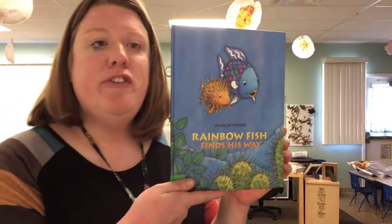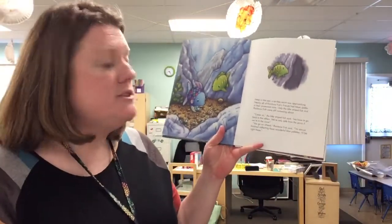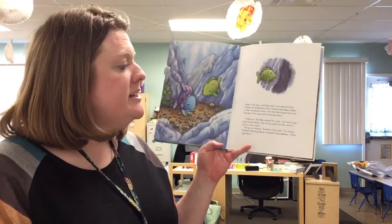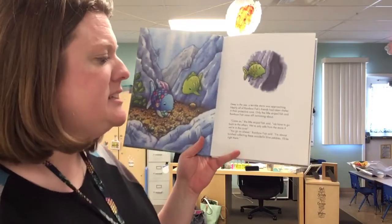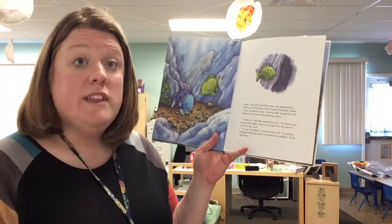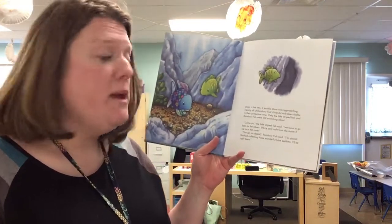Rainbow Fish finds his way. Deep in the sea a terrible storm was approaching. Nearly all of the rainbow fish's friends had taken shelter in the protective cave. Only the little striped fish and rainbow fish were still swimming about.